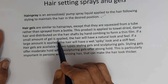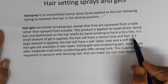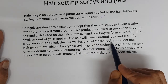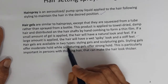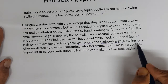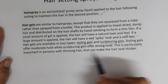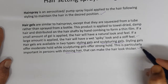If a small amount of gel is applied, the hair will have a wet spiky look and a stiff feel. Hair gels are available in two types: styling gels and sculpturing gels. Styling gels offer moderate hold while sculpturing gels offer strong hold. This is particularly important for persons with thinning hair, as it can make the hair look thicker.